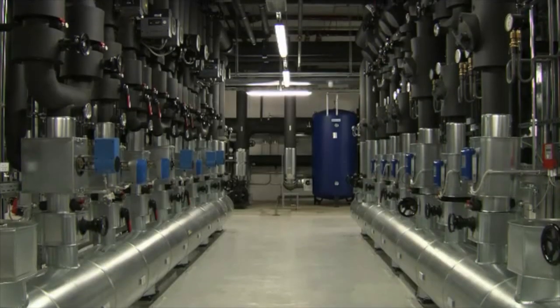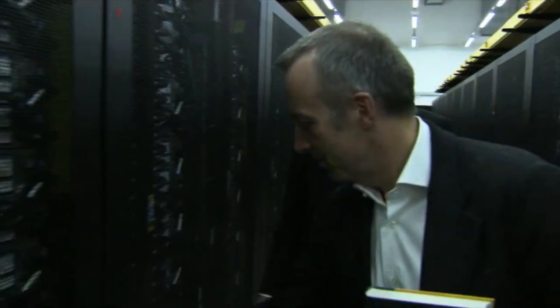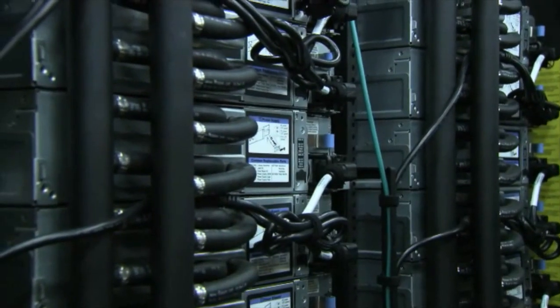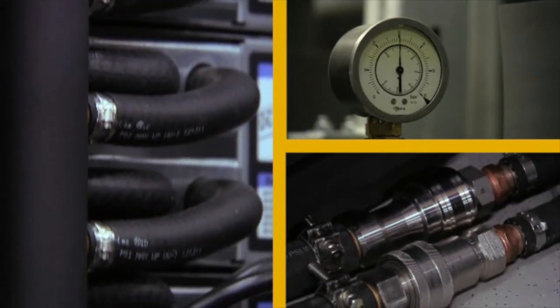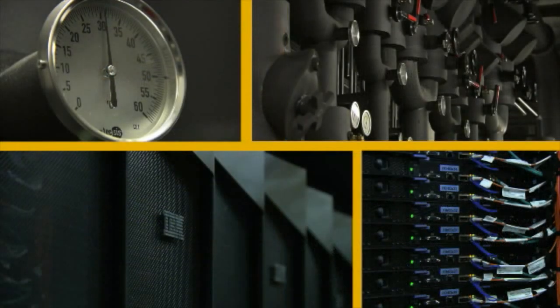Germany is very greenish, so to say, so energy and power awareness is a crucial aspect in Germany. IBM came up with a direct liquid cool system, a completely different cooling technology, which allows us to operate our supercomputer the whole year without any chiller, without any compressor. We can save up to 1 million euro per year, only because of this new cooling and system packaging technology.